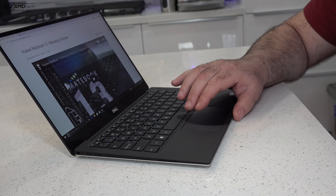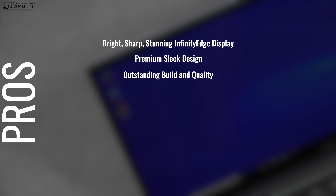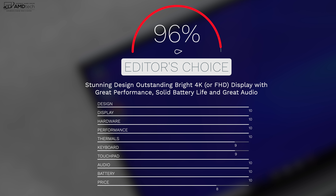The keyboard and touchpad do the job excellently on this thin and light laptop. So to wrap it all up, can I recommend the all-new Dell XPS 13? Absolutely. This is a bright, stunning, sharp 4K display — even the Full HD will be nice. Premium sleek design, outstanding build quality, good webcam placement, fast SSD, and excellent battery life on all fronts. The price can get expensive — that's the chief con — but I really don't find any deal breakers. In my opinion, you get what you pay for, and that money is well spent. Dell has outdone itself producing a near-perfect laptop. It's my Editor's Choice for the 13-inch ultra-portable category, and I'm giving it a score of 96%.